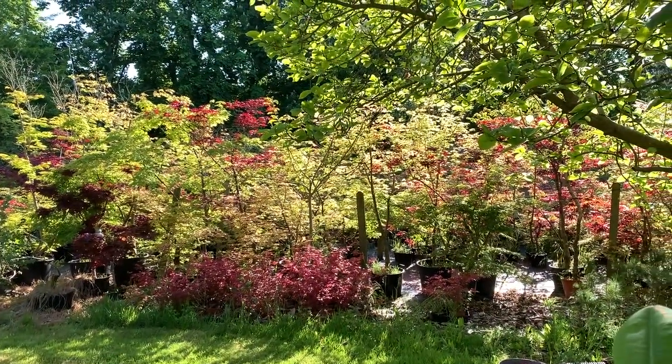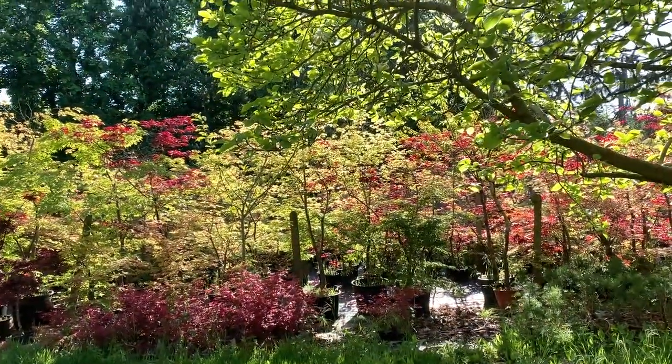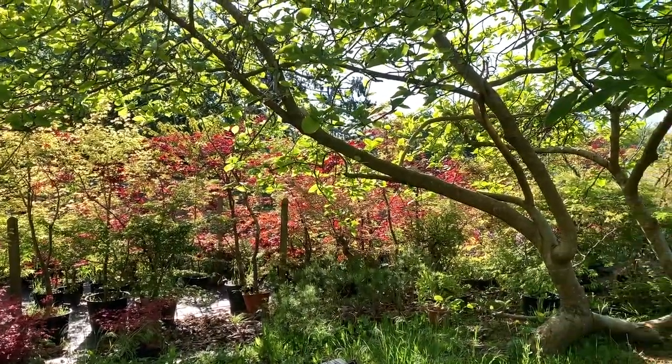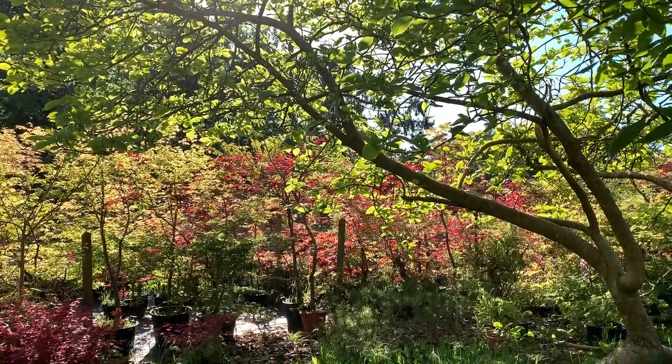Those are some of the maples that we grow. I love this late afternoon sunshine — the sun coming low gives these beautiful images. So I'm going to stop the camera and take some still shots for a moment.